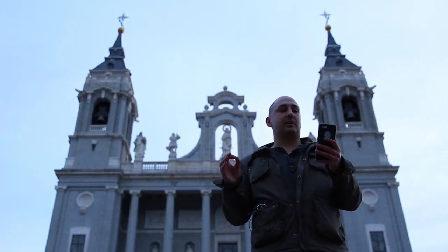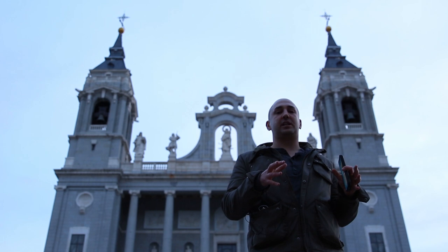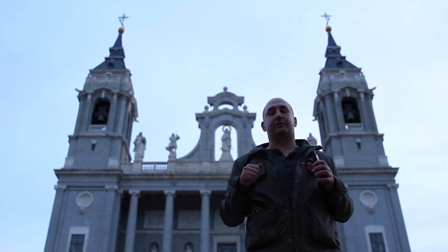Behind me is the Catedral de Santa María la Real de la Almudena. In 1561, when the seat of power was located in Toledo and they moved it to Madrid, they needed to build a cathedral. Well, plans were drawn up for this.